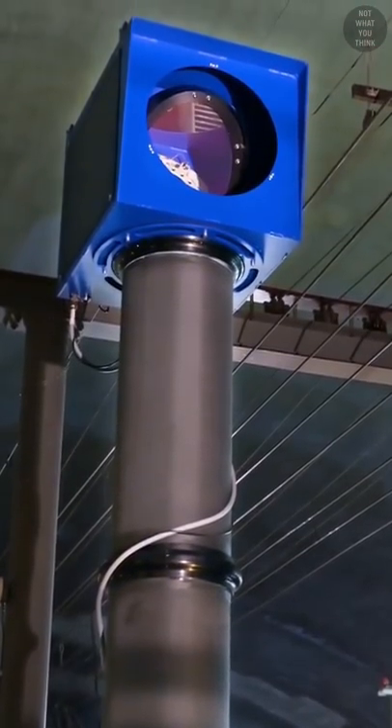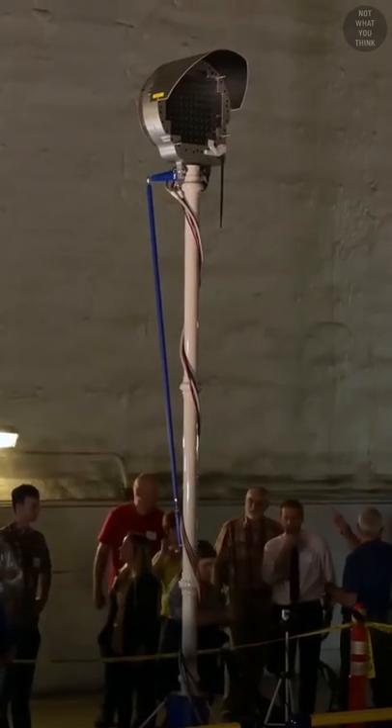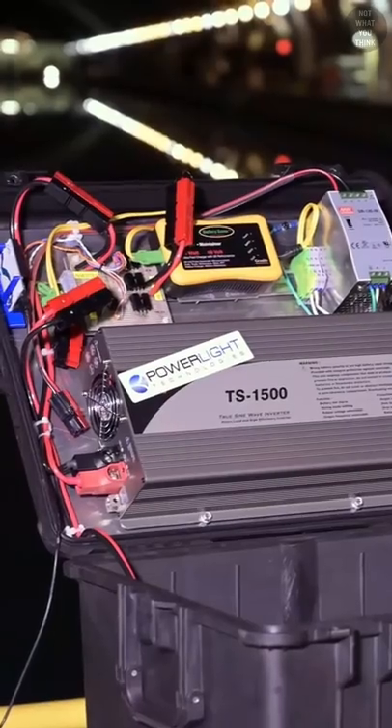The system works by beaming a powerful laser into a photovoltaic receiver. In this 2019 demonstration at the Naval Surface Warfare Center in Bethesda, Maryland, 400 watts of power was beamed over 1,000-plus feet to power some laptops.